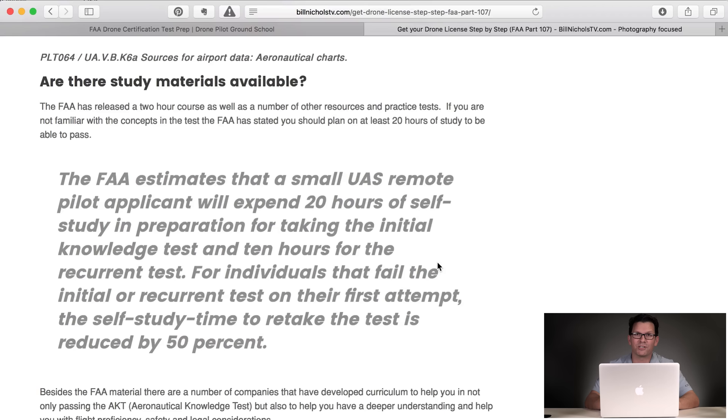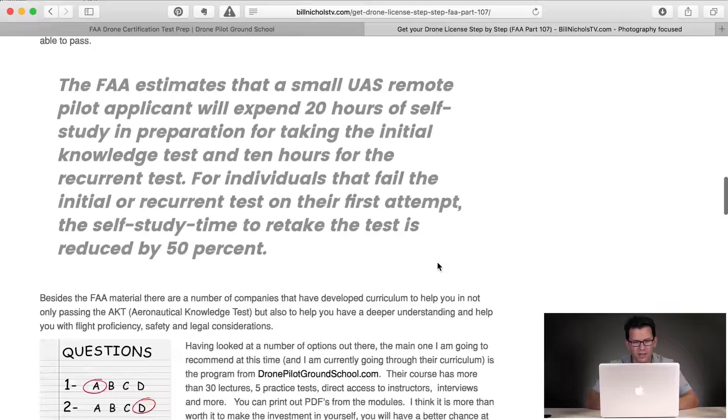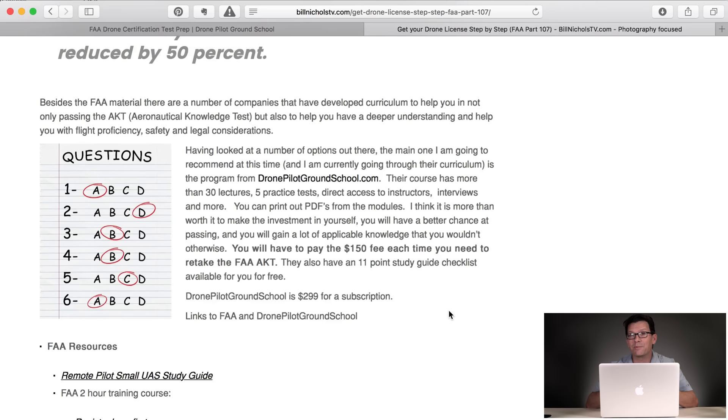I would not recommend just going through the FAA two-hour course, thinking that you're ready, and then spending your $150 to take it. I went out seeking drone pilot ground schools, and I came across DronePilotGroundSchool.com, which is also UAVCoach.com. Their course has more than 30 lectures, five practice tests, and you get access to the instructors. Their instructor is a certified pilot. You can print PDFs, each module has notes, they have great checklists, and an 11-point study guide checklist. It's $299 for a subscription — not cheap, but consider you're paying $150 for the test. I subscribed to it, I'm currently going through it, and I can tell you the content is awesome.